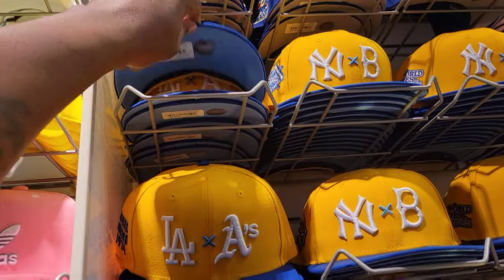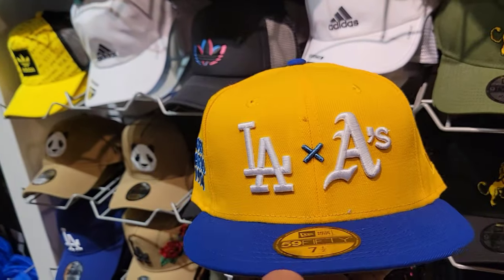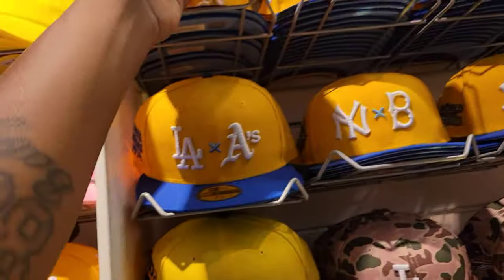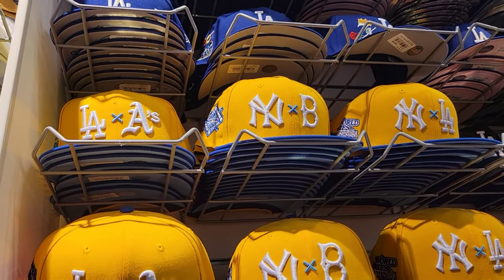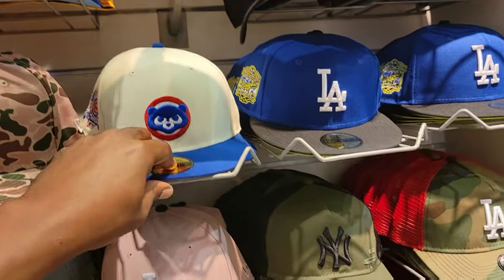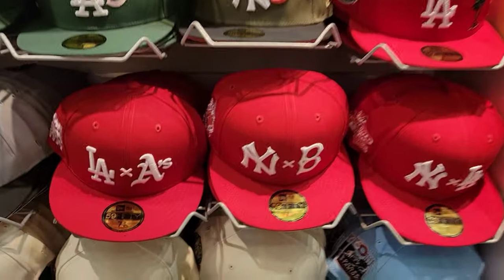Let's talk about some hats really quick — they got the A's and Angels World Series 1974 fitted hats, $46. The color combinations here — New York, Boston Red Sox, New York LA — I like what they got going on. They also have Cubs hats; the detailing is nice, a little pricey. They even got them in red too.